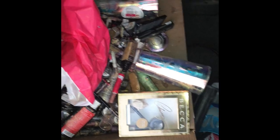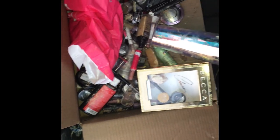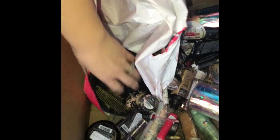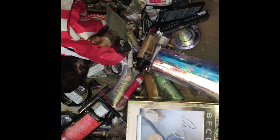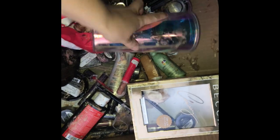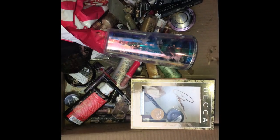Hey guys, welcome back to my channel! I just did a quick dumpster spree — I had some free time to kill and I hit up Ulta and found all this in the dumpster. We found some palettes and some beauty products. Once I get it inside I'm going to go over it with you guys and show you what I found. I also hit up Bath and Body Works.